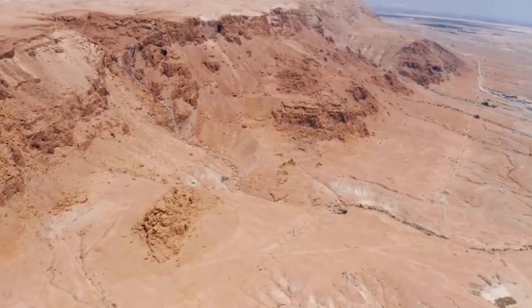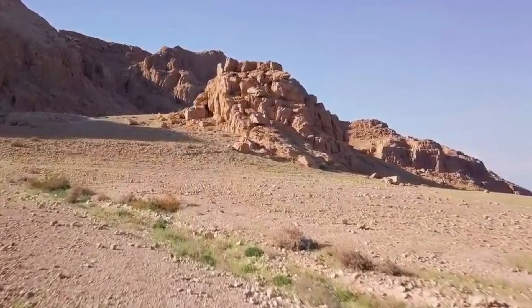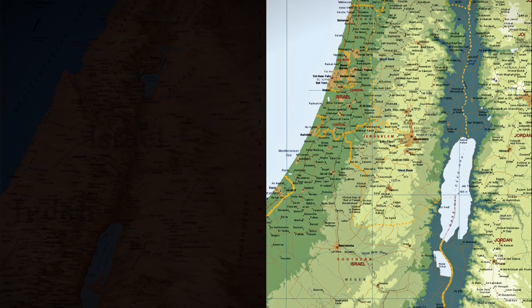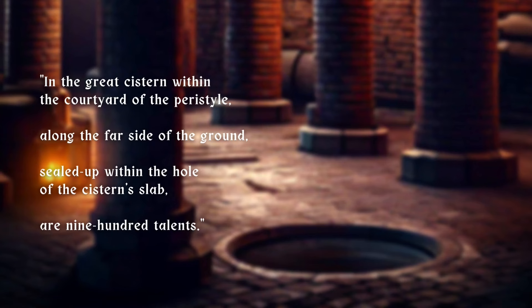Some say that this structure is the cave mentioned here, but we cannot ascertain the truth of this since this area is off limits. Place names have changed vastly across two millennia, making it very challenging for those pursuing the treasure to find these places on today's map. Another entry reads: 'In the great cistern within the courtyard of the peristyle, along the far side of the ground, sealed up within the whole of the cistern's slab, are 900 talents.'